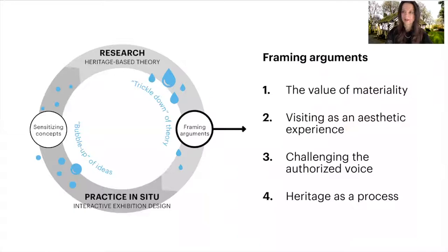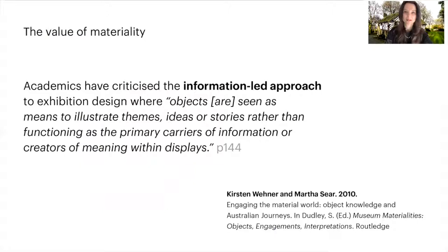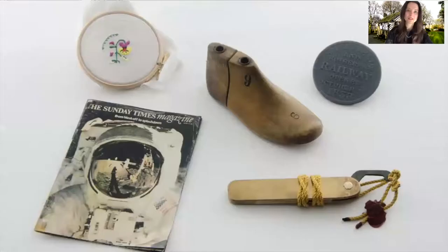I'll discuss how we considered one of the four arguments — the value of materiality in our design — and show how this played out with visitors in the exhibition. Academics have criticized the information-led approach to exhibition design, where objects are seen as a means to illustrate content rather than functioning as creators of meaning within the displays. In our design, we challenged this by considering materiality at the center, using embedded technology for objects to function as tangible keys to unlock content.